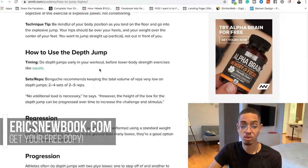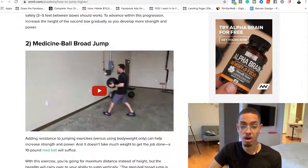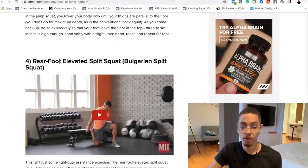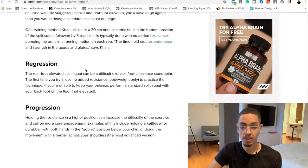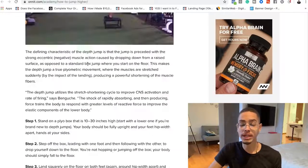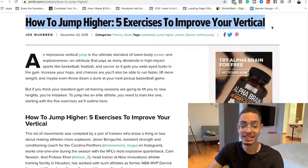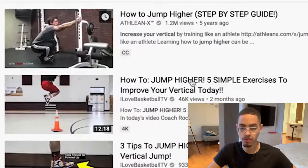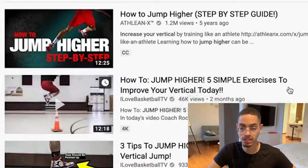I'm just going to pull out those five key exercises: the depth jump, the medicine ball broad jump, the back squat, the rear foot elevated split squat, and the power high pull. Instead of all the extra material on that blog, I'll take those five key points and leverage the same title because it's already ranked on Google. A similar YouTube video with that title has 1.2 million views.